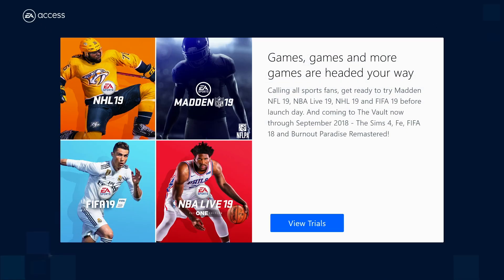Recently confirmed to be coming to the vault in the coming months is Burnout Paradise Remastered, Dante's Inferno and The Sims 4. We can also expect 10-hour demos and early access later this year from titles such as Battlefield 5, FIFA 19 and Madden 19, and with titles such as Anthem potentially next year too, the future of EA Access is looking bright.